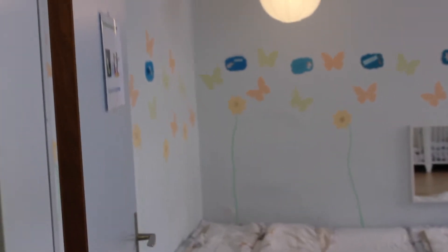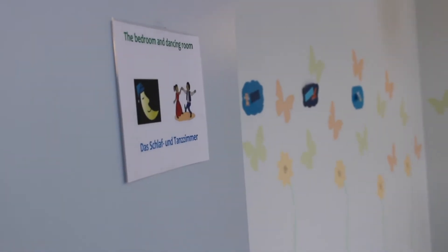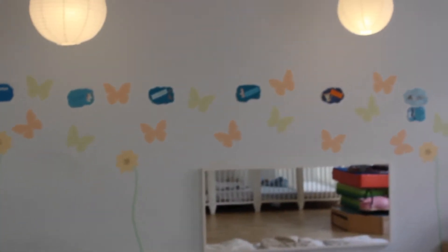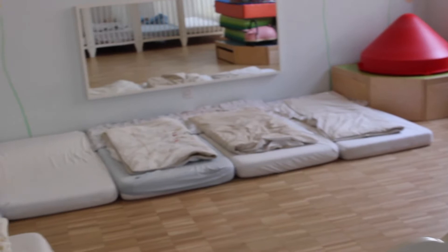Our first room here is our dancing room or sleeping room. After lunch, all the children that have a regular lunch nap spend this time in here — two adults are with them helping them fall asleep. As you can see, there are the same little clouds on the walls as on the small baskets in the entrance, so the children can recognize their own places. For hygienic reasons, the children always sleep on the same mattress with the same cuddly toy and blankets, which are also washed regularly.